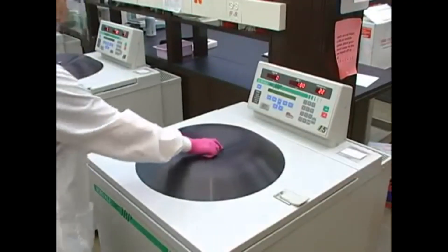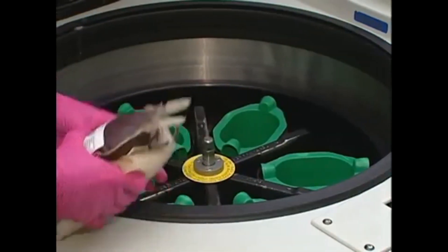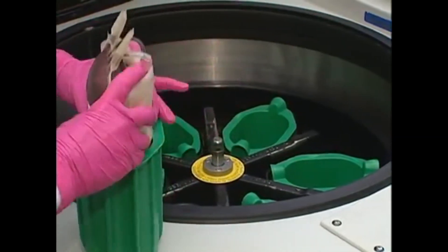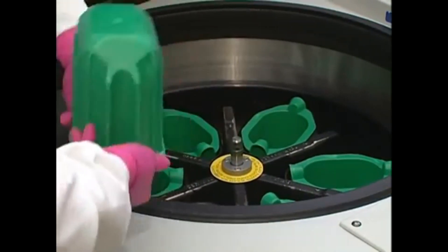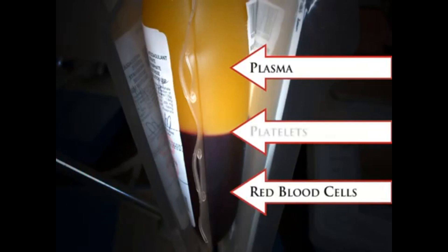If we take out blood from a person and want to see its different fractions, we use a technique called centrifugation, which gives us different fractions of the blood. Blood is separated using a centrifuge — a process in which the blood is rapidly spun so the heavier red blood cells and plasma separate. A second spin settles the platelets, and the plasma can be removed to isolate the platelets. When the bags are removed, the components have settled in layers, with red blood cells at the bottom and platelet-rich plasma at the top. A thin line of white blood cells and platelets is also visible at the top of the red blood cells.